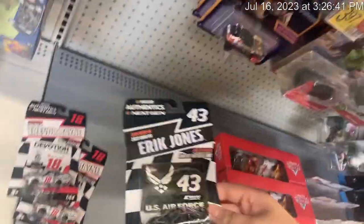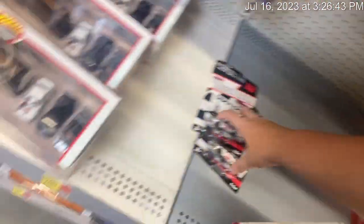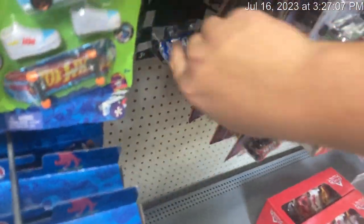Trevor Bayne. My dad wants me to get these Toyota Supras because I have customs I'm making. So they got wave six too.